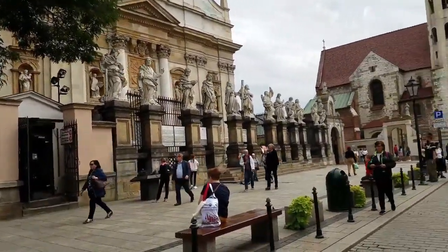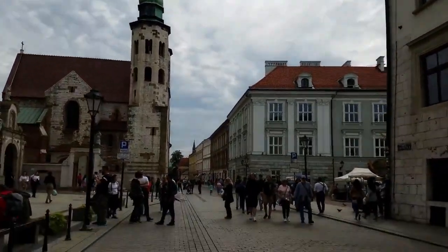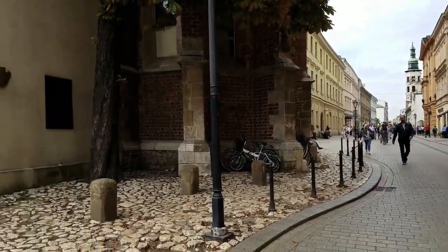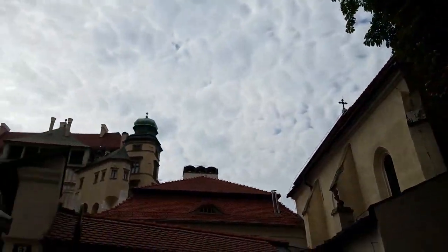Here we have another cathedral and some really old buildings. We're still on the King's Road here, and I just love how old everything looks, how beautiful it is, and also how well preserved.